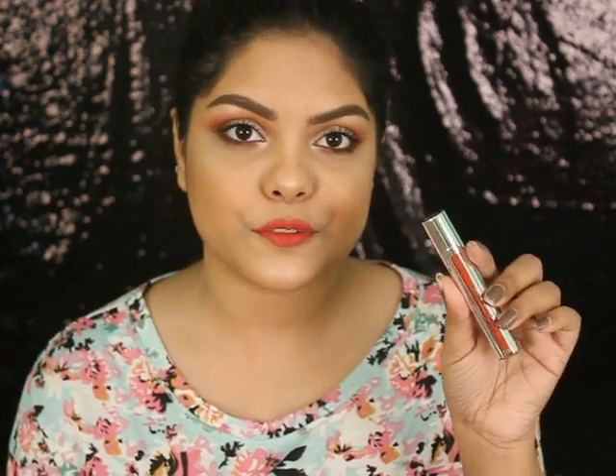The fourth shade is from Colour Bad. This is Luck Chick — this is beautiful. This is the Colour Bad Kiss Proof Lip Stain in the shade Rustic. It's a beautiful rustic orange color. My favorite — I love this shade.